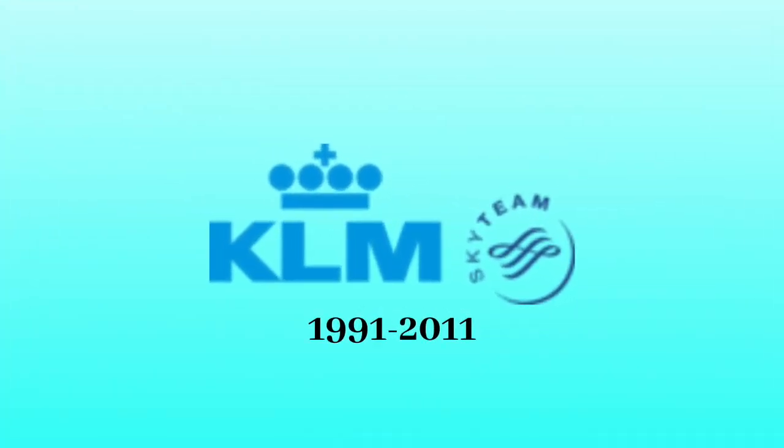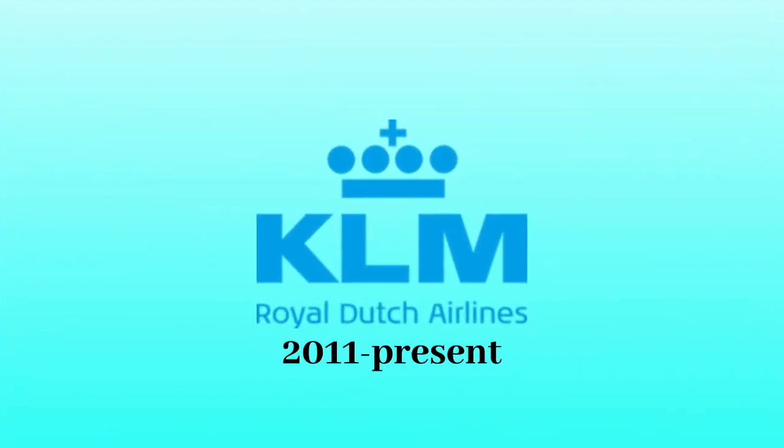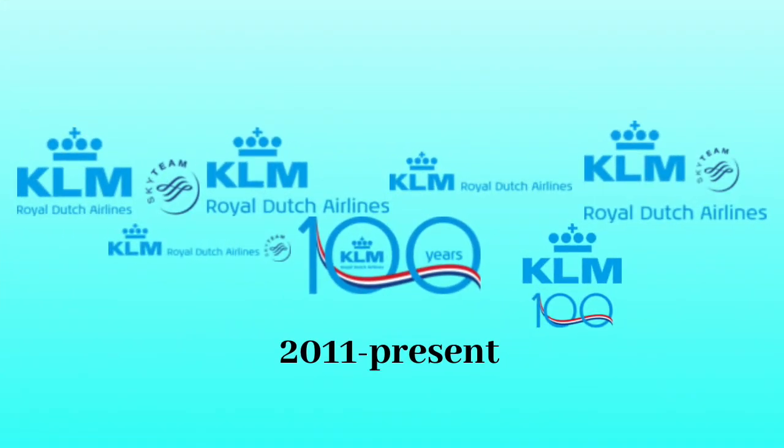1991 to 2011: the letters KLM became the same color as the crown, which is light blue. Speaking of the crown, it may have slightly changed its form. Here is the Sky Team variant. 2011 to the present: the words Royal Dutch Airlines in light blue text got added to the logo. Here are seven other versions.